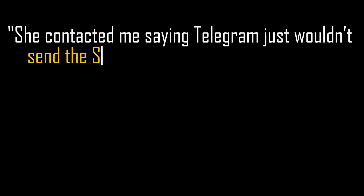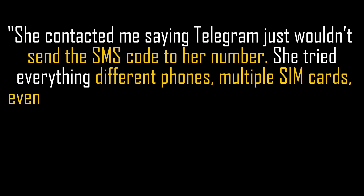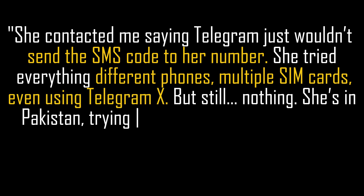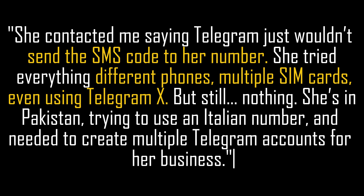She contacted me saying Toguam just wouldn't send the SMS code to her number. She tried everything — different phones, multiple SIM cards, even using Toguam X — but still nothing. She's in Pakistan trying to use an Italian number and needed to create multiple Toguam accounts for her business. Unfortunately, every attempt led to a failure.